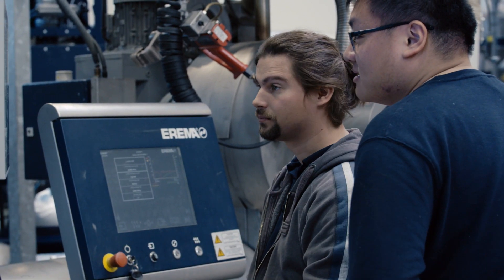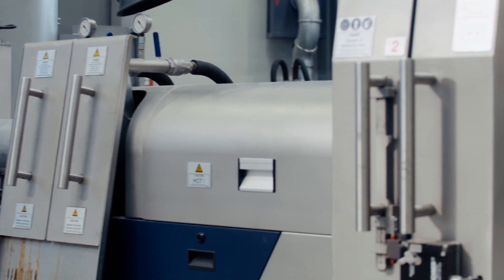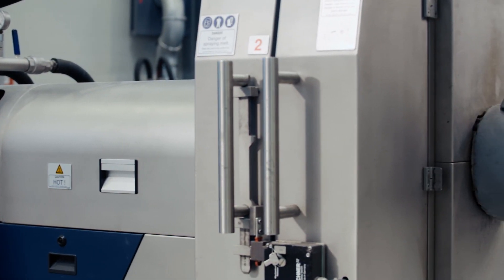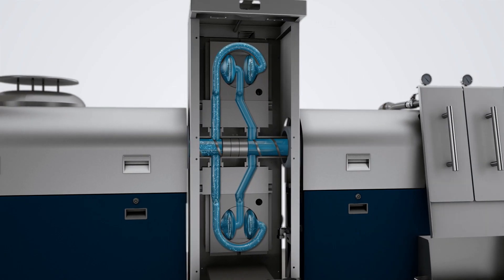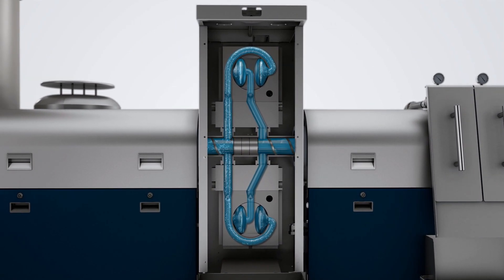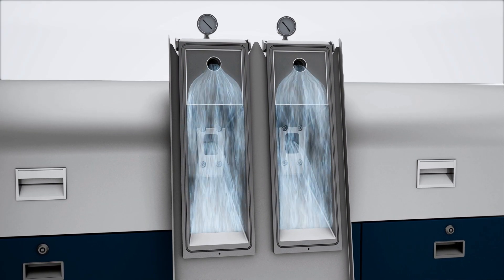The two entrepreneurs went on to optimize the processes in detail, and now even more complex materials could be successfully reprocessed. This is due to special filters, for instance, which remove even the tiniest particles of dirt, and degassing systems that neutralize odors.